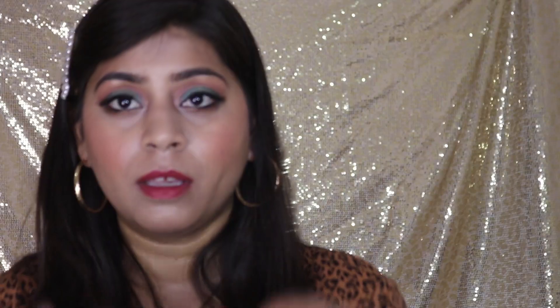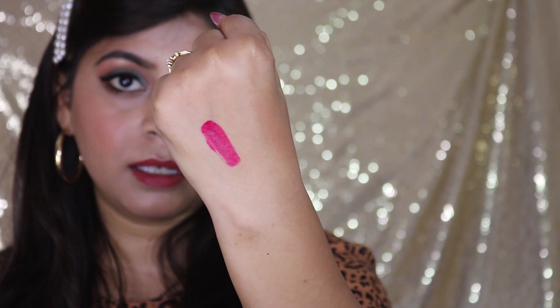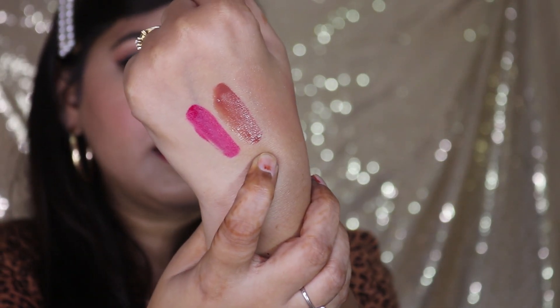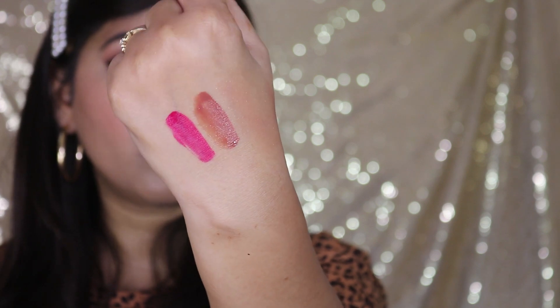It comes with a doe-foot applicator. The consistency of this lipstick is very thin. For the lighter colors the consistency is quite thin, whereas darker colors like this shade Madras have a slightly better consistency. The light colors don't have as good coverage, but the dark colors have better pigmentation.